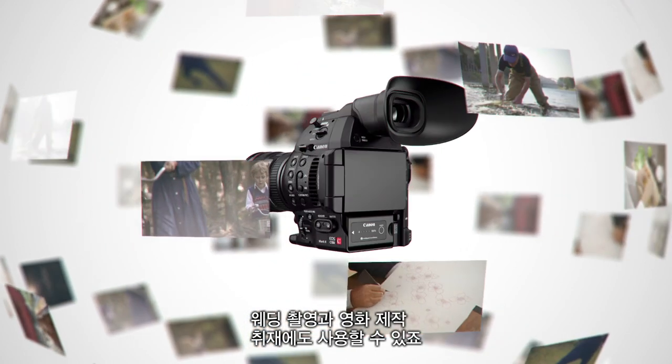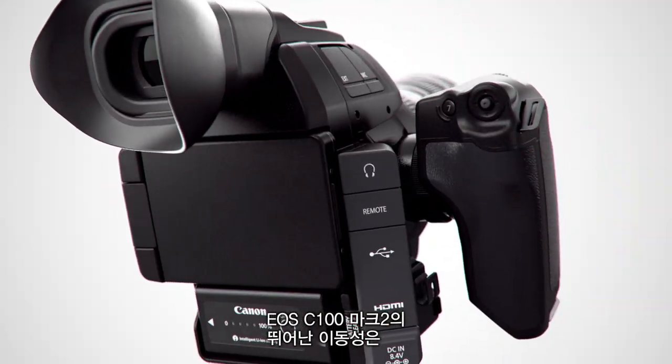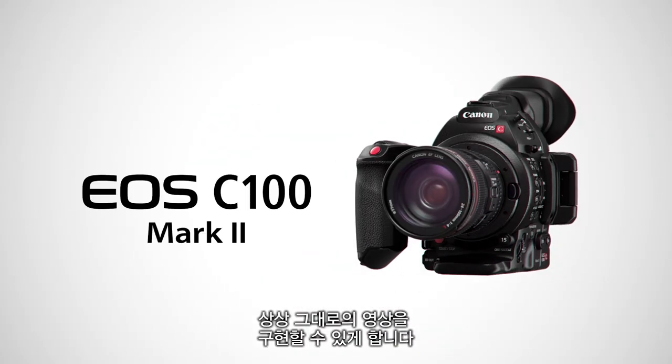EOS C100 Mark II — its great mobility delivers video expression exactly as you imagine it.